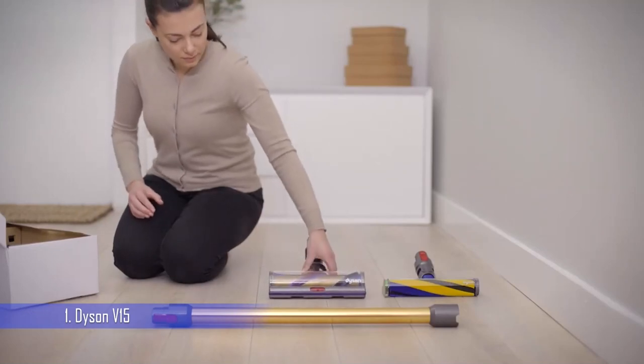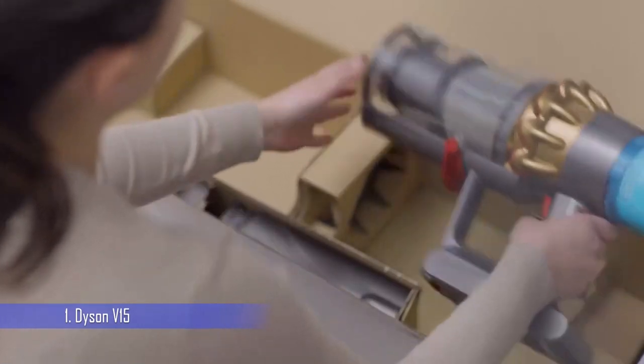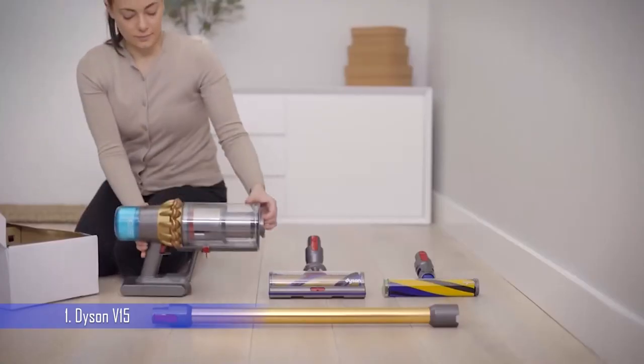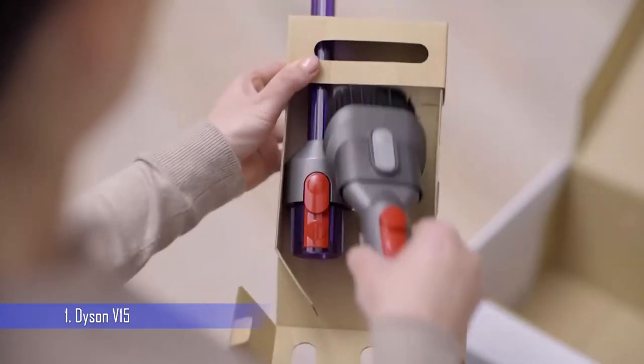On test, we found it excelled when cleaning hard floors, thanks to the inclusion of a laser that highlights microscopic dust invisible to the human eye. We were impressed that when used on auto mode, the vacuum conserves the battery by adjusting the suction power to suit the floor type and the amount of dust automatically.